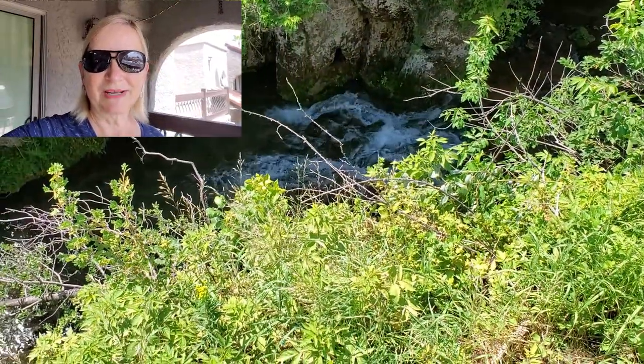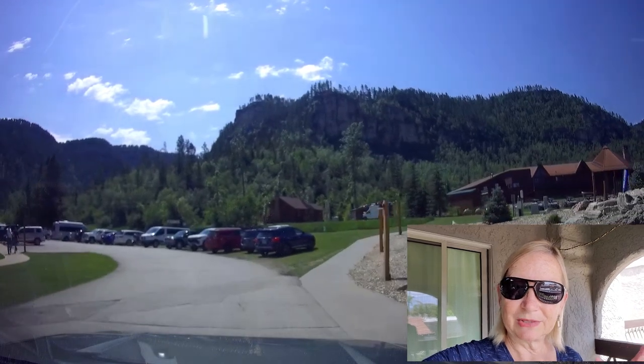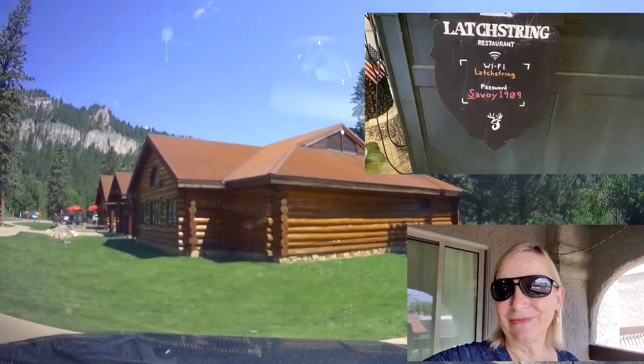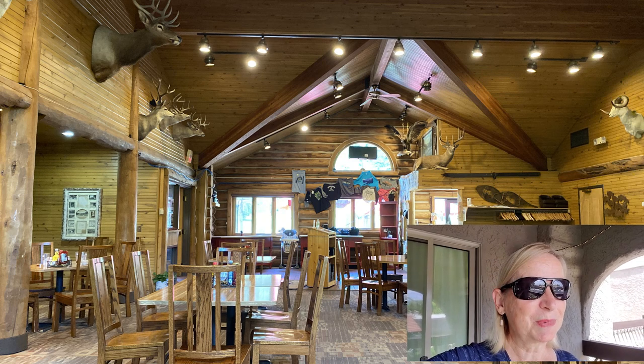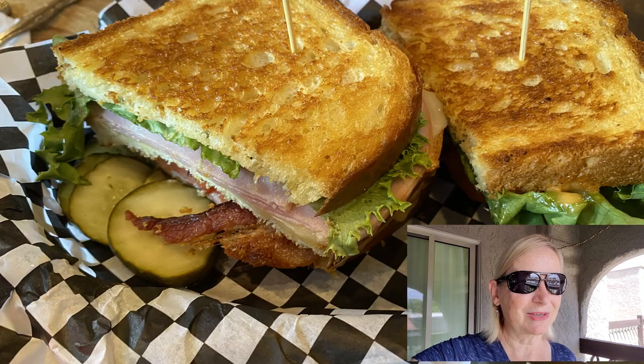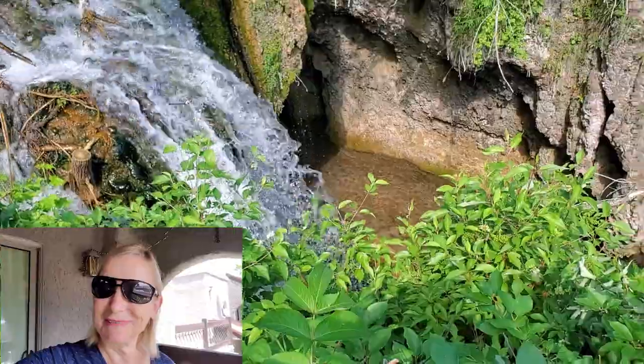It's only about 20 minutes from Deadwood. You can take the hike right from the restaurant parking lot and then eat here at the restaurant because they have really good food. Bob had the barbecue special of the day and I had the club sandwich — both were really good. I would say this is a must-see.